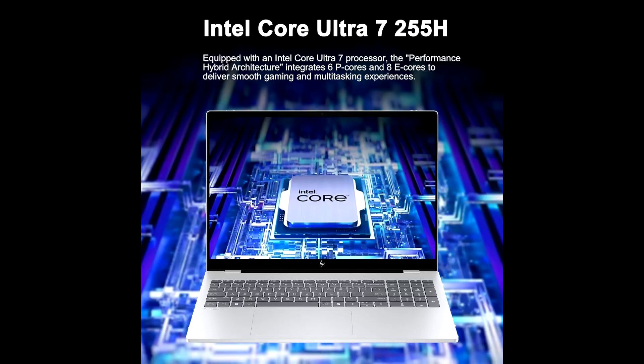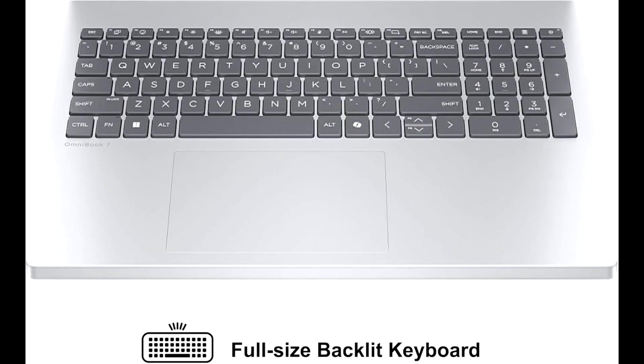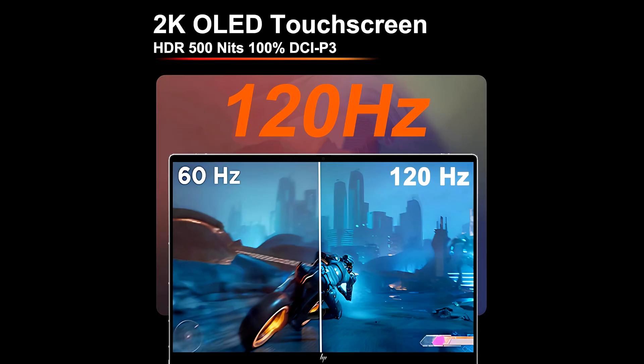And all of this comes wrapped in a slim, professional design that's easy to carry around. At just the right balance of performance, portability, and style, the Omnibook 7 is built for business travelers, creative professionals, and power users who want it all in one package.